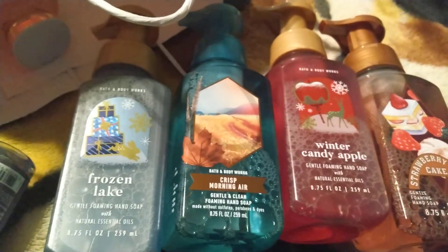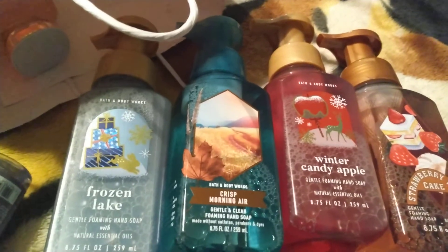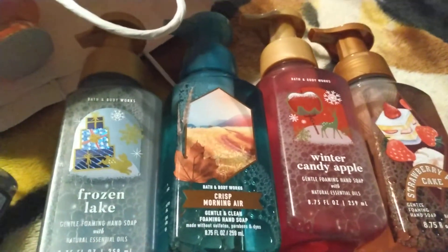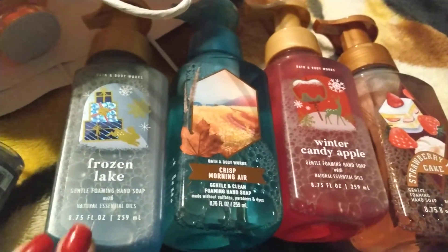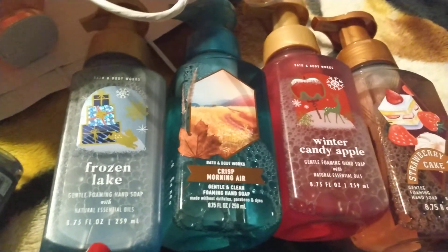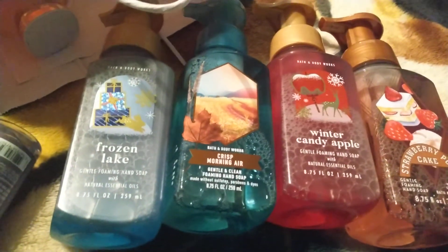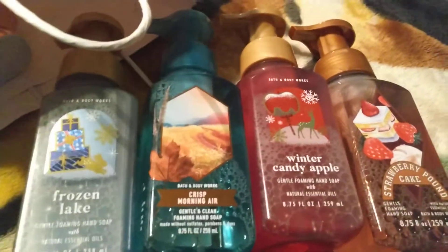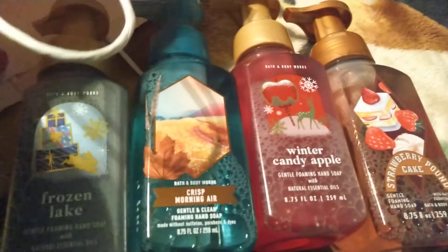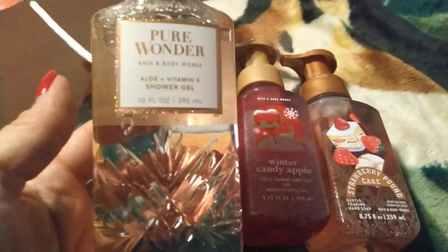Same with soap — certain scents, if they're too strong, they really make my allergies act up, especially smelling it on my hands. The main one that sets my allergies off is rose or flowery scents.